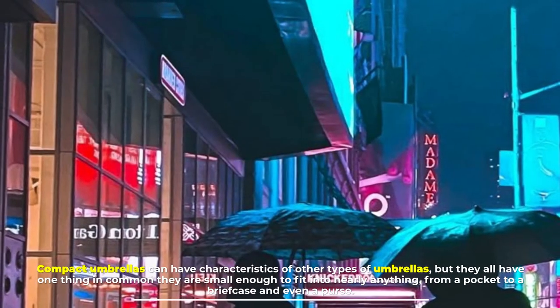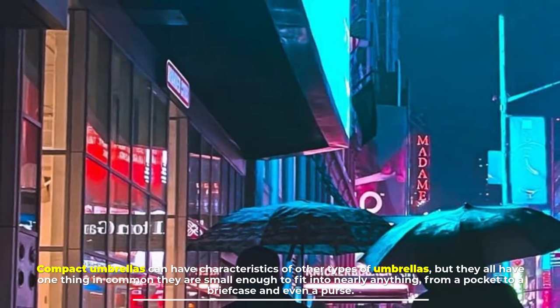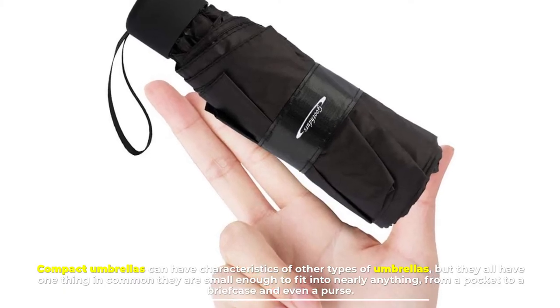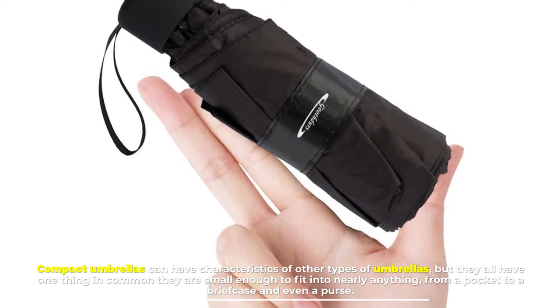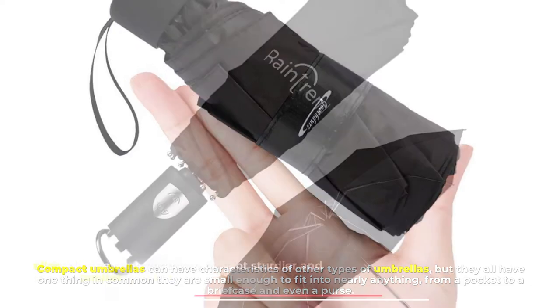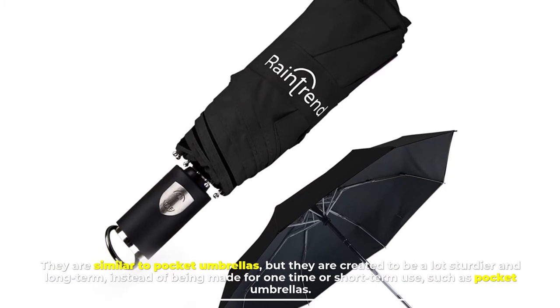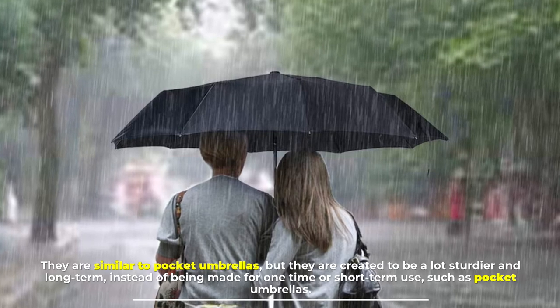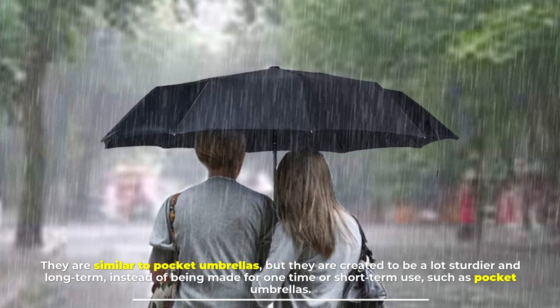Number five: compact umbrellas. Compact umbrellas can have characteristics of other types of umbrellas, but they all have one thing in common — they are small enough to fit into nearly anything, from a pocket to a briefcase and even a purse. They are similar to pocket umbrellas but are created to be a lot sturdier and for long-term use, instead of being made for one-time or short-term use like pocket umbrellas.